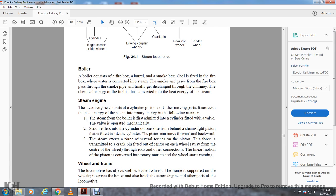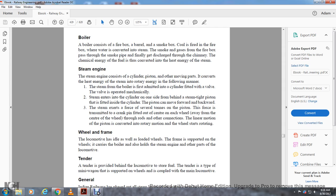The steam engine consists of a cylinder and piston — moving parts that convert heat energy of steam into rotary energy. Steam from the boiler is admitted to a cylinder fitted with a valve operated mechanically. Steam enters the cylinder on one side of the piston, and as it builds pressure inside, the piston moves forward and backward. Steam exerts forces of several tons on the piston, and this force is transmitted through a crank pin fitted away from the center of each wheel. The linear motion of the piston is thus converted into the rotary motion of the wheel, starting and rotating the wheel.